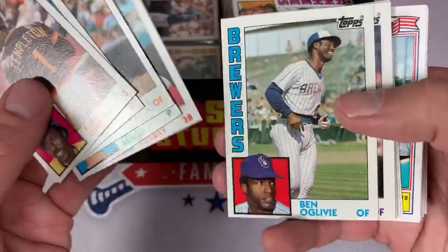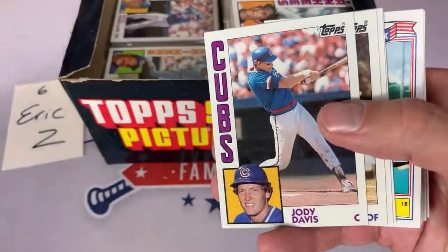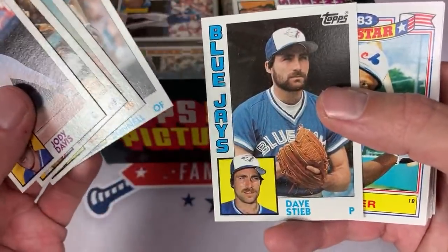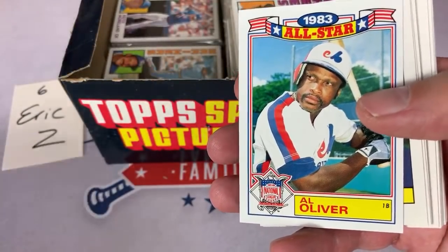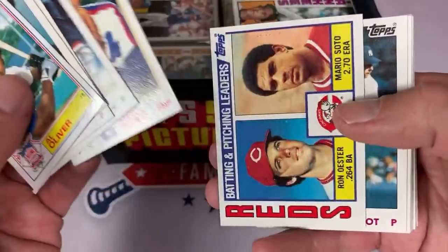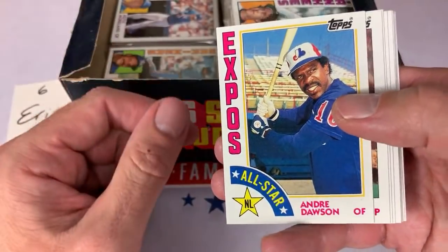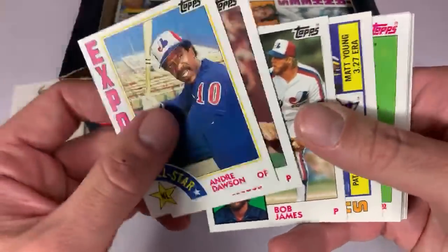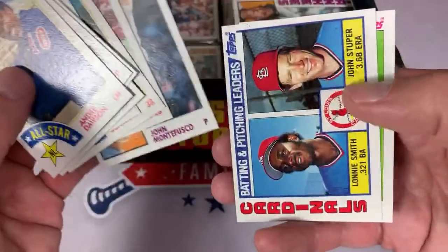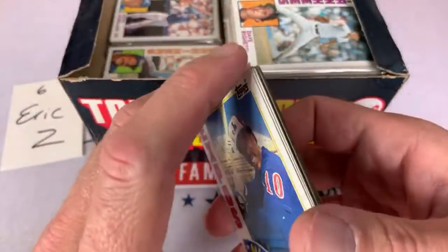Dave Beard, Nick Esasky, Dave Schmidt, Jody Davis, Chet Lemon, Juan Bonilla. We've got our All-Star card of Al Oliver. Jim Frey manager card, Alejandro Pena. Looking for our big hit of the day, Don Mattingly. Only a couple of cards left in this pack. There's Andre Dawson All-Star card, checklist card — which I used to hate as a kid — Hall of Famer Mike Schmidt, and the last one is another checklist for Eric. So Eric, thank you very much.